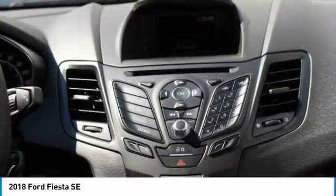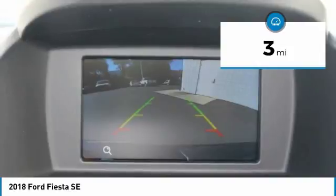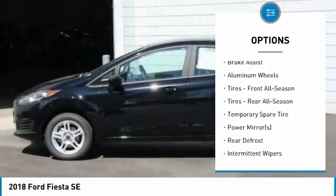This Ford Fiesta SE comes with great features including backup camera, Bluetooth, automatic headlights, keyless entry, rear spoiler, and tire pressure monitors. It is rated at 37 mpg on the highway, which is fantastic.